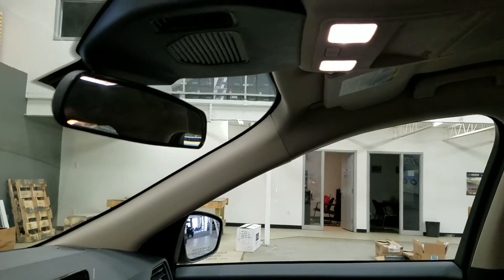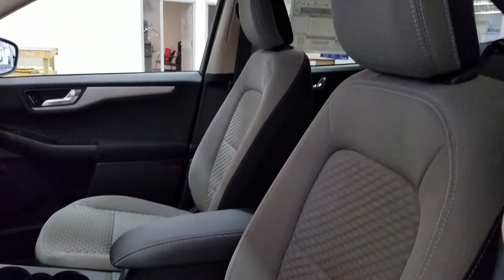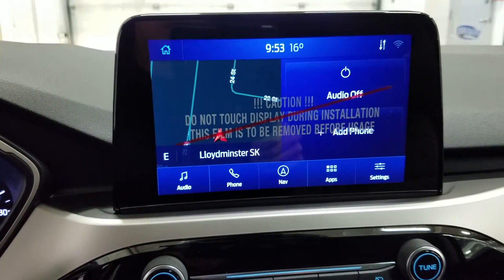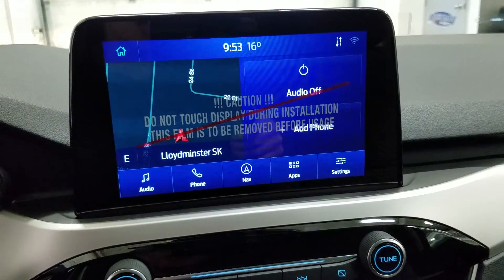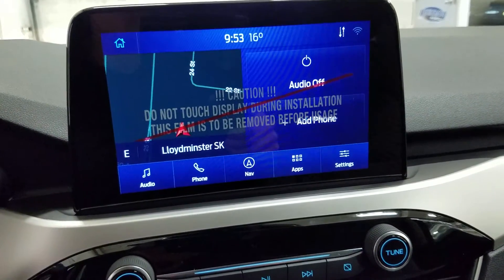Up above we have our rear view mirror with cabin lights that provide ambient lighting. Looking down at the interior, we have beautiful gray seating with fully adjustable seats with lumbar support. Ahead you'll see our SYNC 3 8-inch touchscreen display which allows for audio control, phone connectivity, navigation, as well as other apps including Apple CarPlay and Android Auto. Our driver can also view the display of the rear view camera.